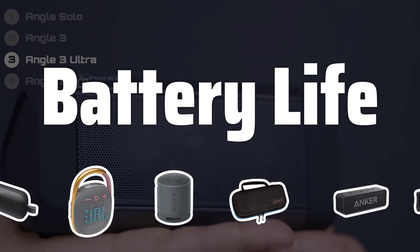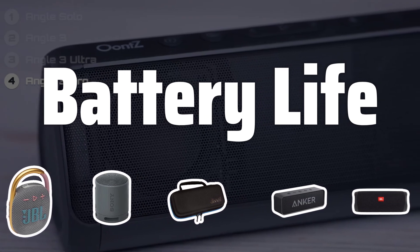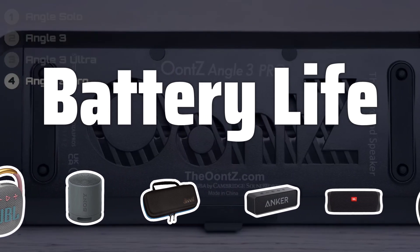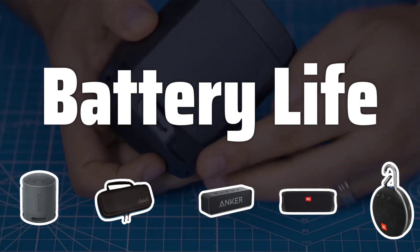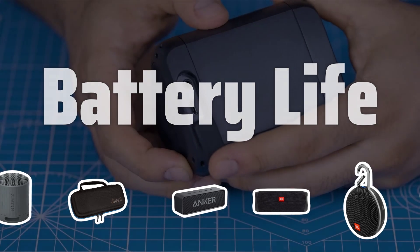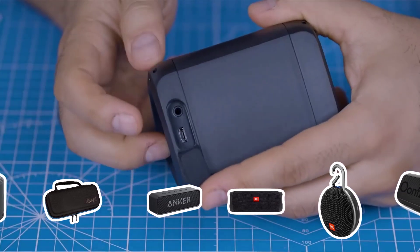Battery Life. Don't overlook the battery life when choosing a portable Bluetooth speaker. Consider the trade-off between battery life and speaker cost, and remember that battery autonomy varies based on volume level. Look for speakers with a range of 4 to 20 hours of battery life, or consider using an external portable battery or power bank for extended use.